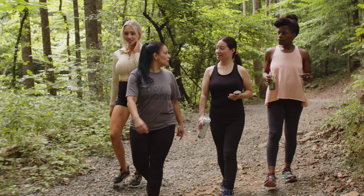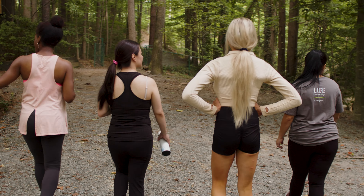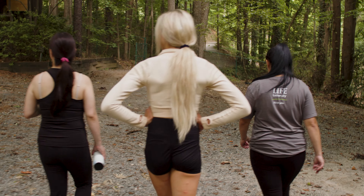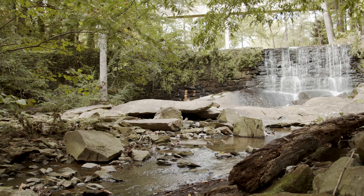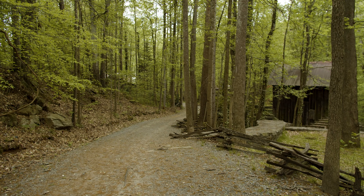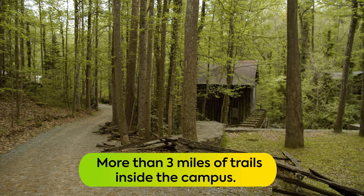You might not believe this, but we are still on Life University's campus. That's right, life really is full of surprises. But for real, I wanted to make sure I showed you a couple of campus hidden gems. The first is the system of wooded trails. There are actually more than three miles of these trails on Life University's campus.